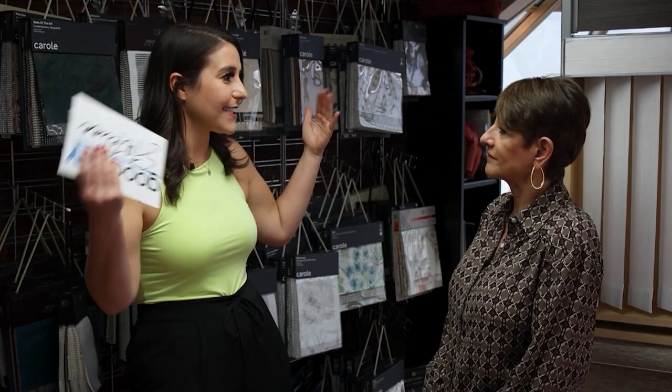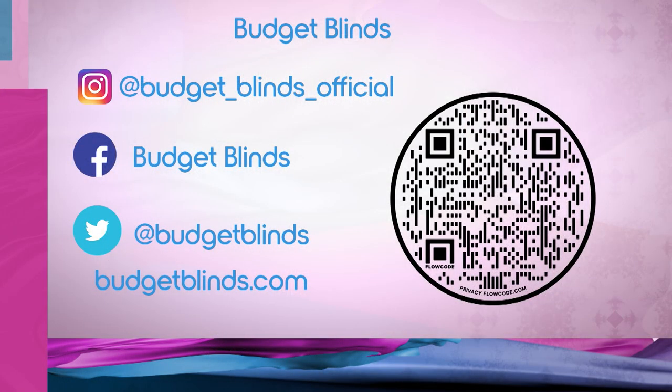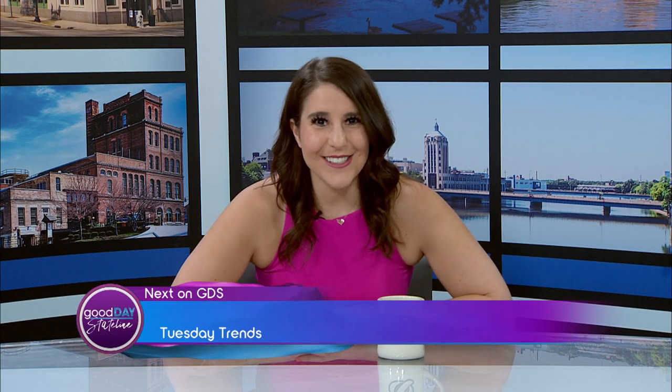So let everyone know — most important question — in case they don't know where you're located, where can they stop by and see you? 5004 North 2nd Street, Loves Park, Illinois. Coming up next on GDS Tuesday Trends, we've got some spring brunch ideas for you.